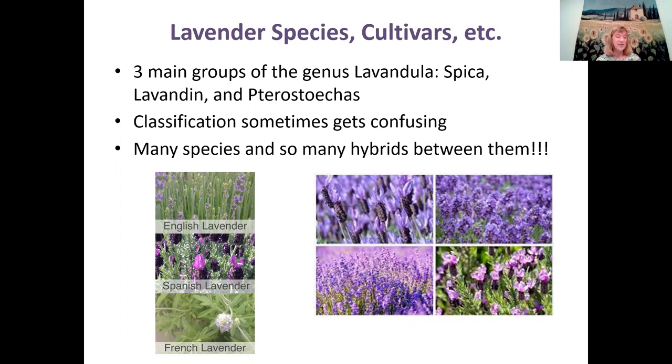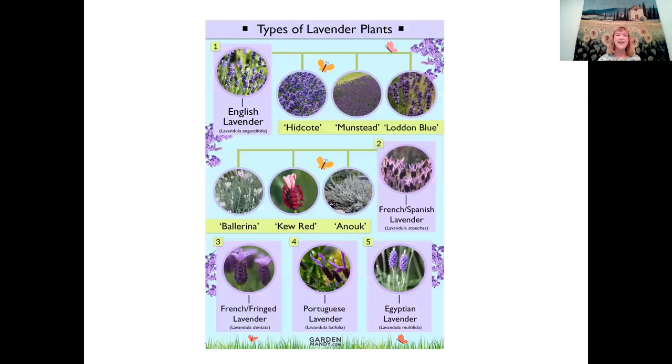The third group is the Spanish lavender, the stoechas group. The nomenclature can get confusing here as well. Here's a chart showing some of the types of lavender and popular cultivars — like English lavender with varieties such as Hidcote, Munstead, and Elia in Blue, among many others.